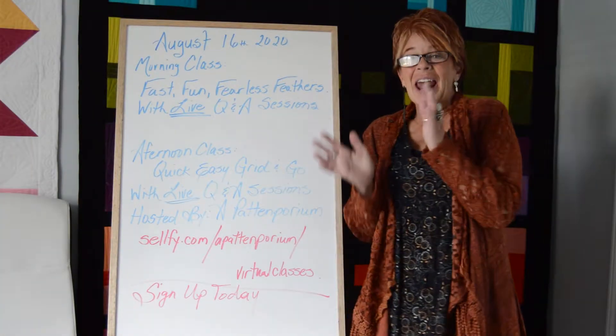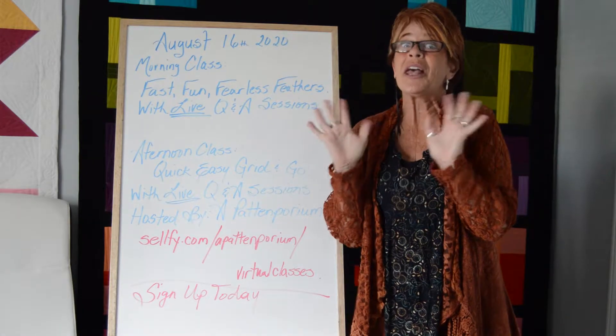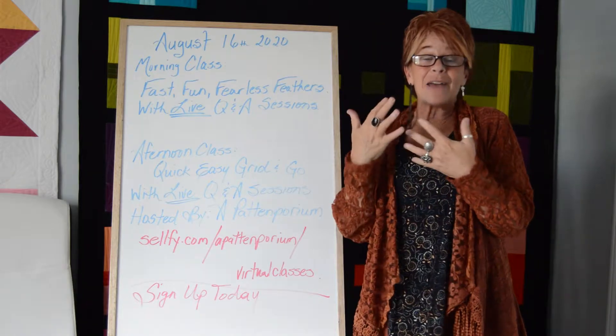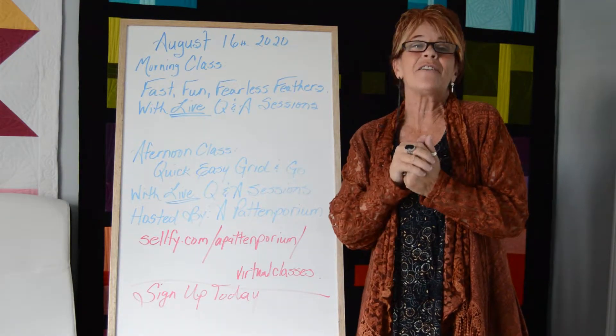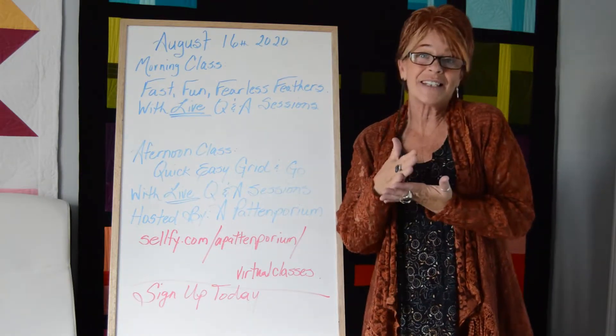Hi, Sue Patton here, and I am here to share with you some awesome news. The secret's out! So if you haven't heard, a Pattonporium is hosting three full days of classes, August 14th, 15th, and 16th.